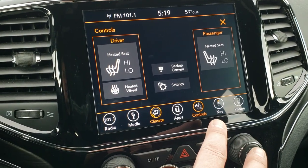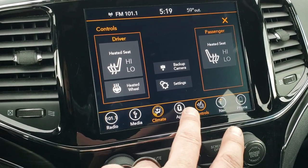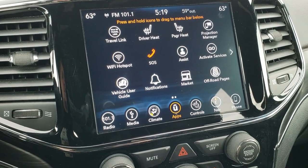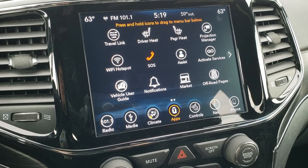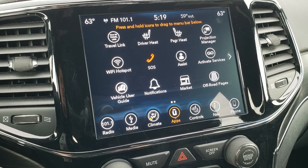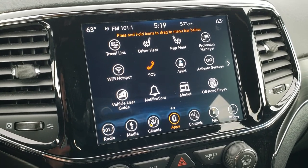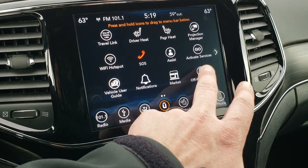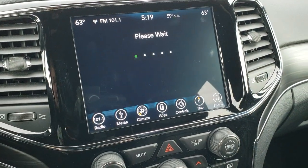You got your heated seats and heated steering wheel controls. You can also do Android Auto and Apple CarPlay, projecting to the screen from your cell phone. So you can project those to the screen, and it's like you have your own navigation system if you don't like the factory navigation system. You also get the off-road pages, which is really cool.